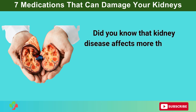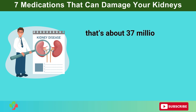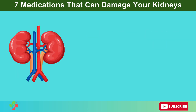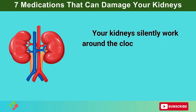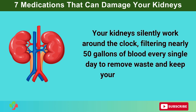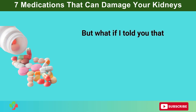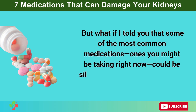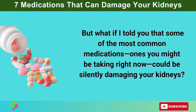Did you know that kidney disease affects more than 1 in 7 adults in the U.S. — that's about 37 million people — yet most don't even realize they have it? Your kidneys silently work around the clock, filtering nearly 50 gallons of blood every single day to remove waste and keep your body in balance. But what if some of the most common medications, ones you might be taking right now, could be silently damaging your kidneys?